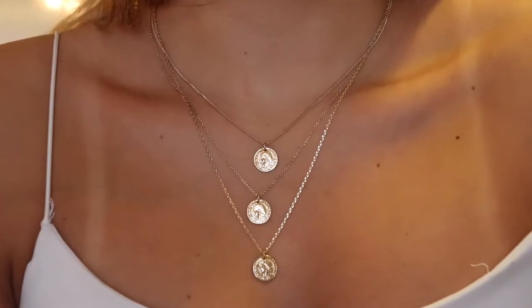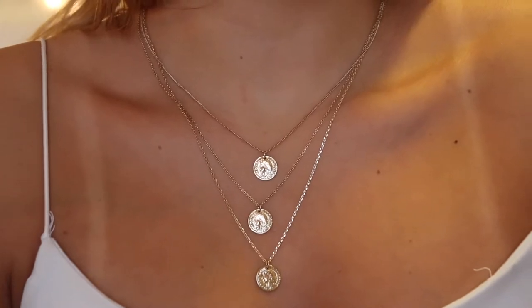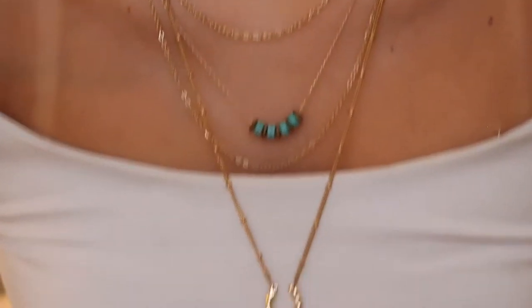I got the Leo necklace from Nikki — I am a Leo so I'm just obsessed with it. It's the Unwritten brand. I have two layered necklaces: the first is just a little coin necklace from H&M, super cute, spices up any outfit, and very affordable. The other layered necklace has four layers and a little horseshoe at the bottom — really cute, though I honestly don't remember where I purchased it.